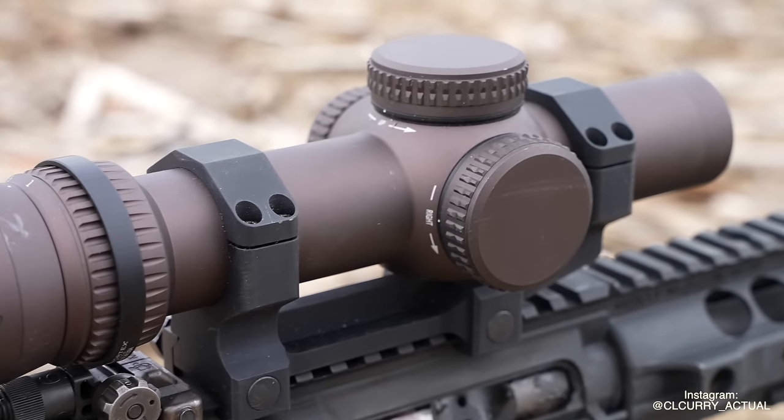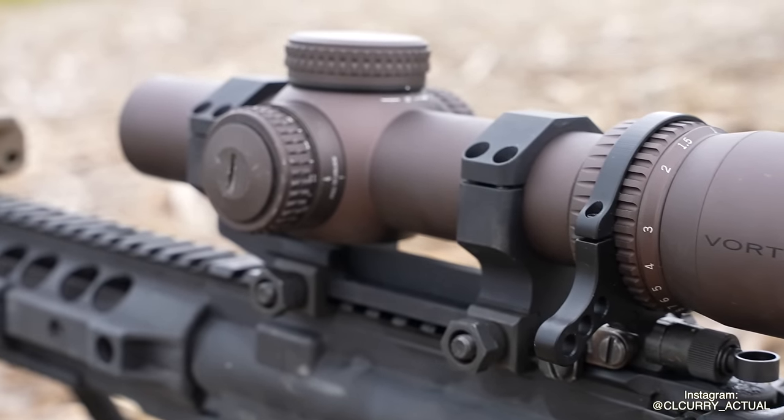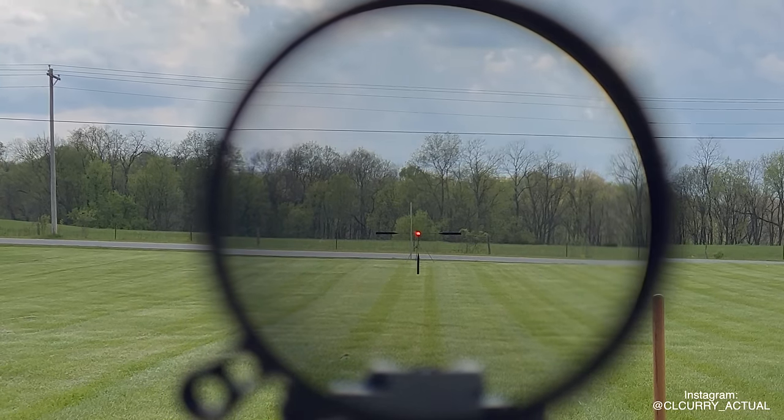First in the lineup is the Vortex 1-10 Razor. It has an eye relief of 3.6 inches, a field of view at 100 yards on max power of 11.7 feet, and on base magnification 116 feet. The Razor is one of only two optics in the entire lineup with a 10-power max magnification. Looking through the eyebox, the first impression is how thin the outside ring is — it doesn't obstruct a ton of your field of view outside the optic. It also sports a very generous 116-foot field of view on base magnification, one of the largest in the entire lineup.